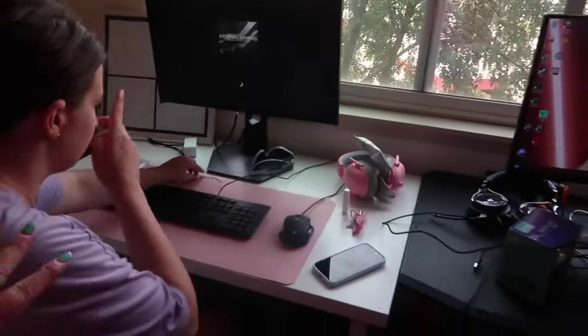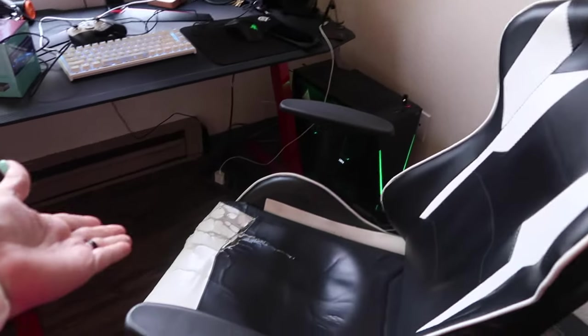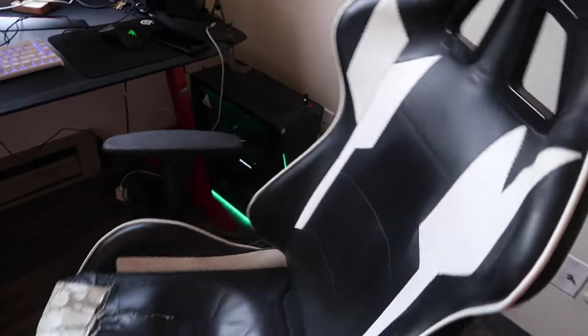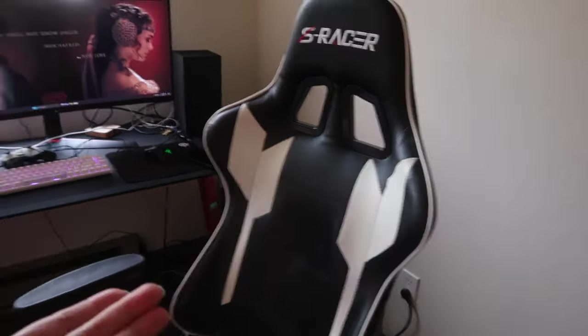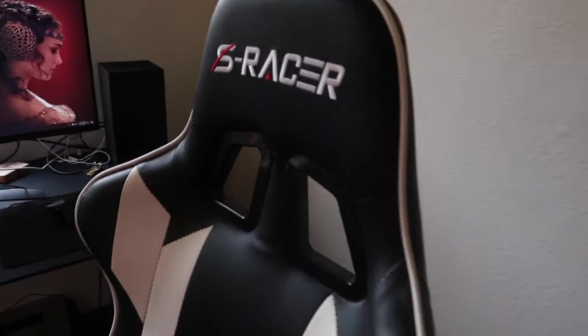She has her computer and Jacob has his computer and his chair. His is a little worn — you can see which side he sits most on. His and her computers. We'll pretend like they're going to get computer work done for school on these computers.